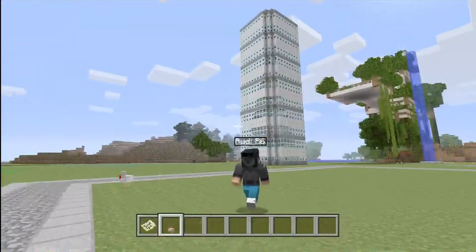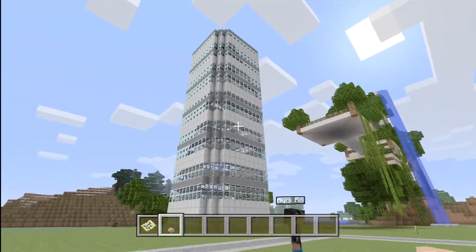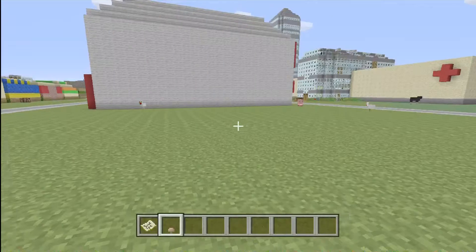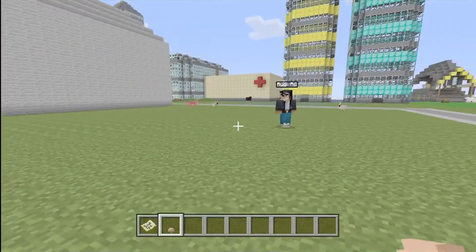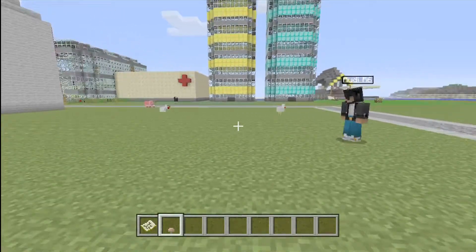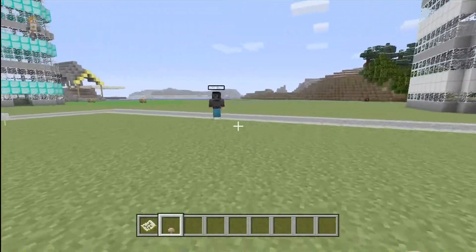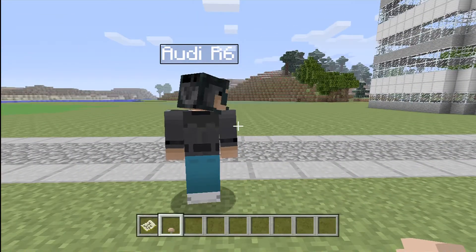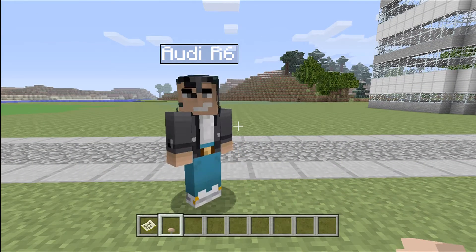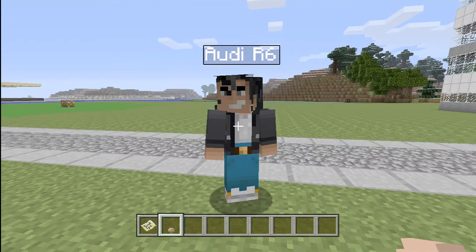For the last skyscraper, in this blank spot right behind the movie theaters, we're planning on having an apartment complex — condos, whatever we can think of. It's going to be taking up quite a bit of space. And then right next to the other skyscraper we'll be having a parking complex, about three stories high. I'll be putting a lot of detail into the apartment, so that's about it for today's recap of this world.